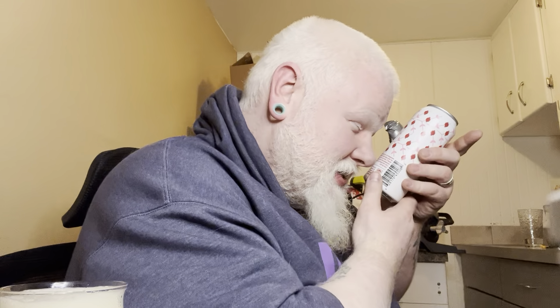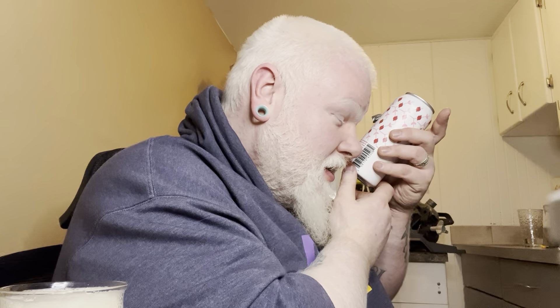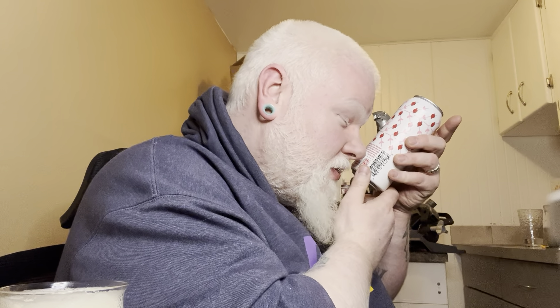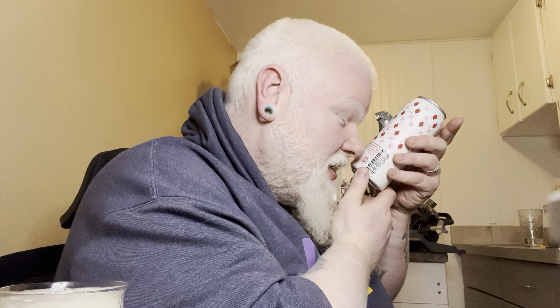I didn't read the can all that much. To see if it said: 'A real summertime hit, the pomegranate pale ale is brewed with locally grown two-row barley and fruity hops — Eldorado and Azaca — infused with dried pomegranate and rosehip. It's a tropical beer with a crisp hop.' Okay, so that kind of makes sense.